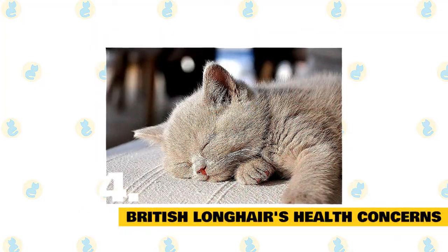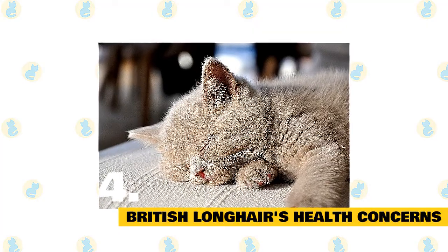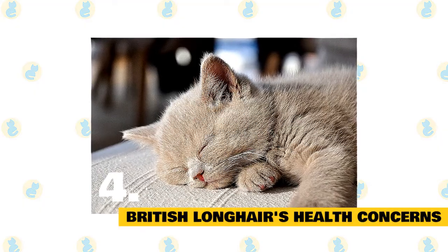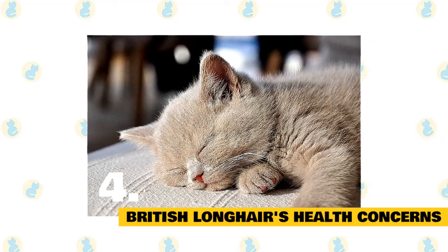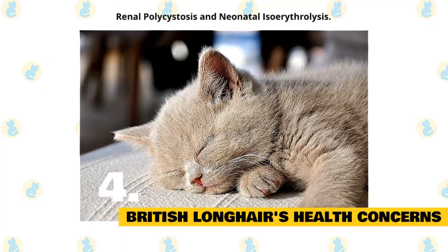4. British Longhair's Health Concerns. British Longhairs are generally considered to be healthy cats, although it's important to schedule regular wellness visits with your cat's vet. Some of their common health problems are renal polycystosis and neonatal isoerythrolysis.